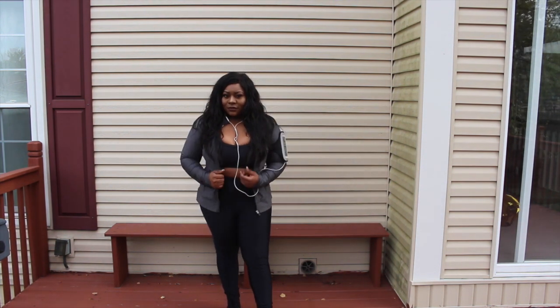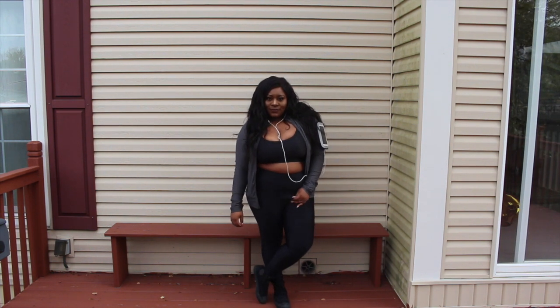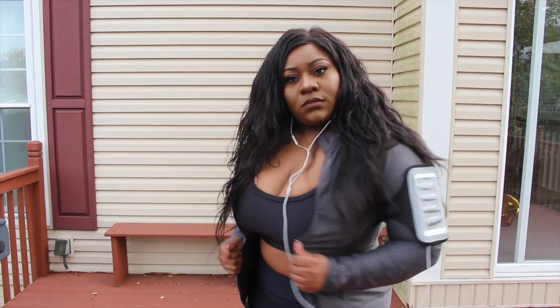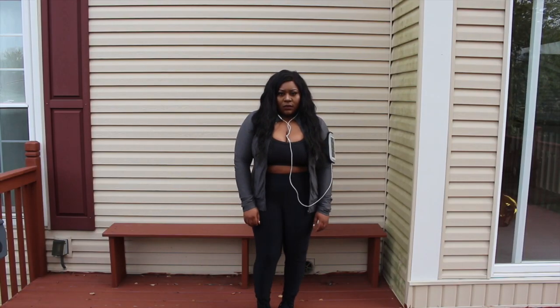Today I'm going to show you guys what I like to wear to the gym. Workout clothes can get pretty expensive, especially plus size workout clothes, so today I'm going to share a few that I like that are fairly inexpensive and really comfortable.